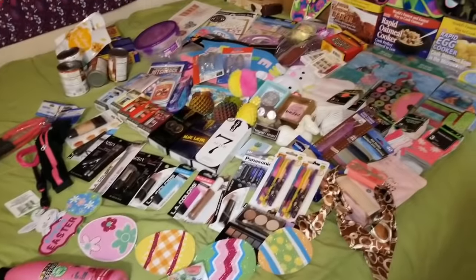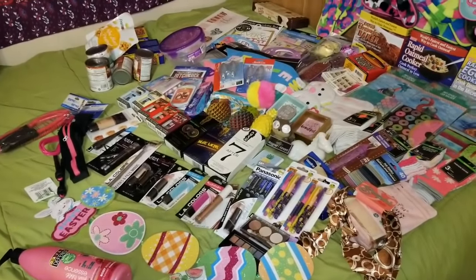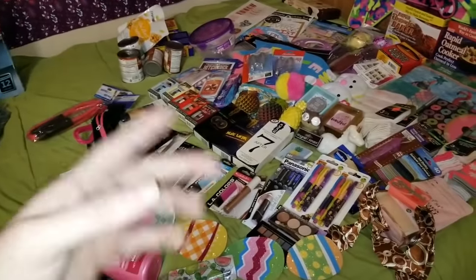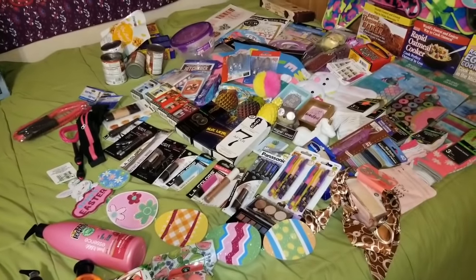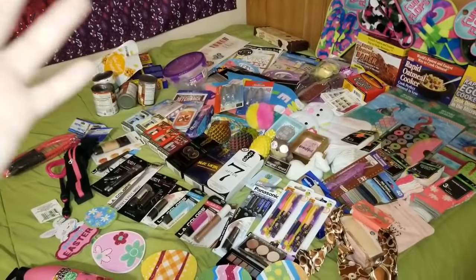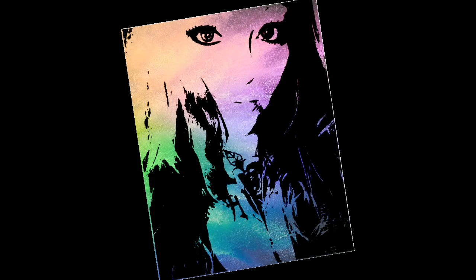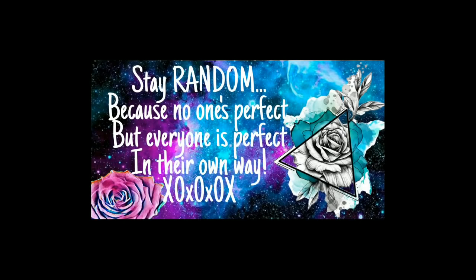I do hope that you guys found some products somewhere in here that you've added to your wish list or that you liked or just enjoyed seeing. Stay random, my loves. I hope you all have an amazing month of March, and I seriously cannot thank you guys all enough for the love and support that you show my channel. With that being said, stay random, guys. I love you, and I will see you guys again soon. Bye!